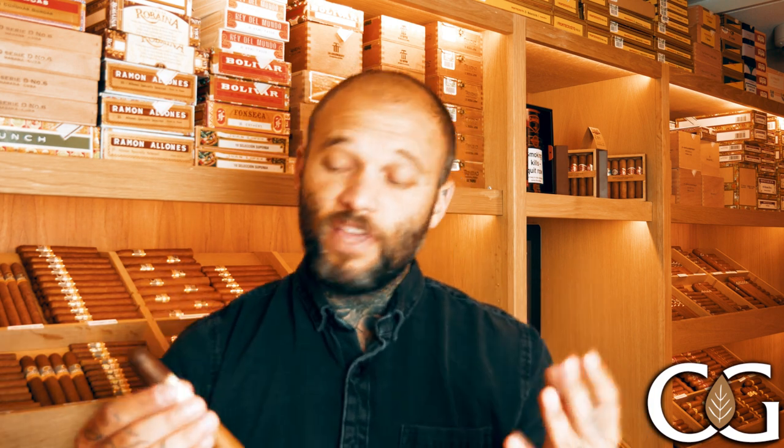What's going on everyone, welcome back to another video. Today I'm back in the humidor at Tamo's Norfolk and I'm bringing you a review of my choice of new cigar of the week.